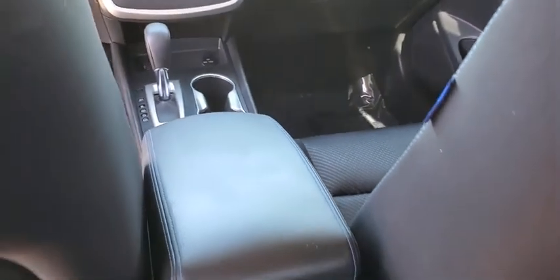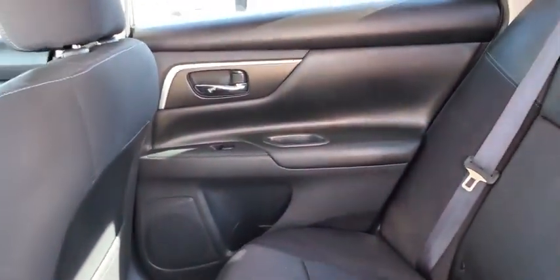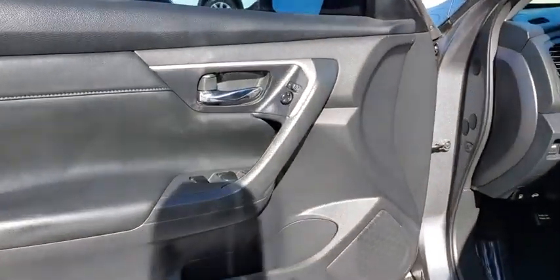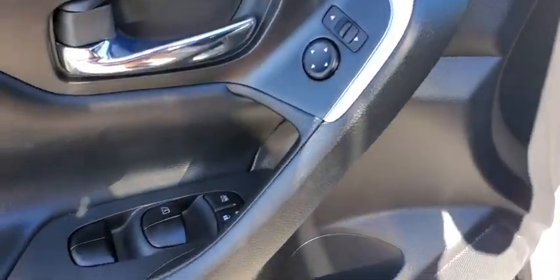Trip computer, overhead console, panic alarm, brake assist, tachometer, remote keyless entry, front bucket seats. This vehicle is Carfax certified one owner and qualifies for Carfax buyback guarantee.